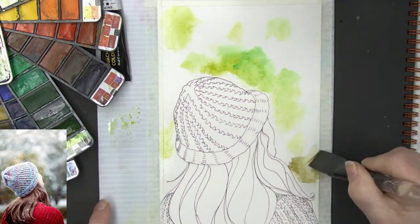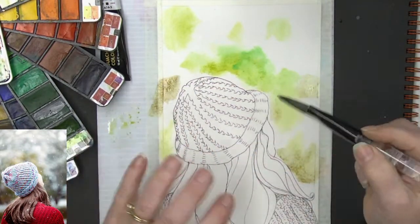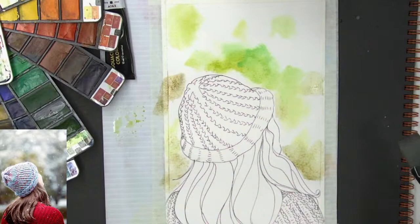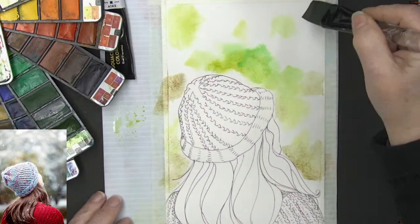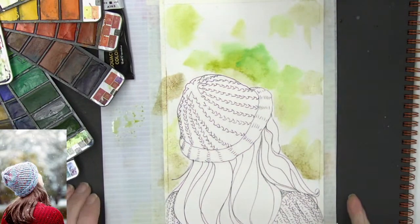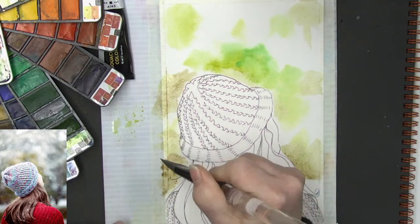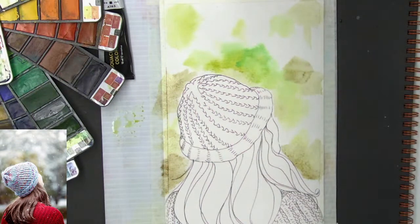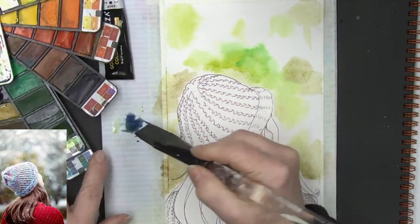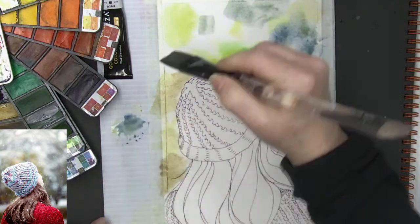I'm going in real random — not being particular about where those colors are going. Now I'm going to go in and grab a bit of that Prussian blue color and gray it up just a little bit. The background is wet already, so I did wet the background down.